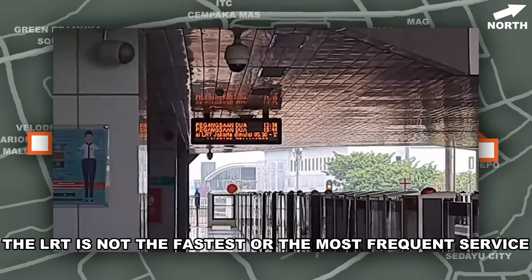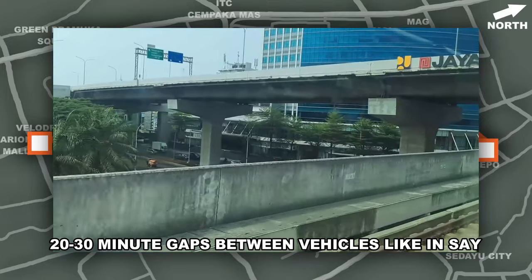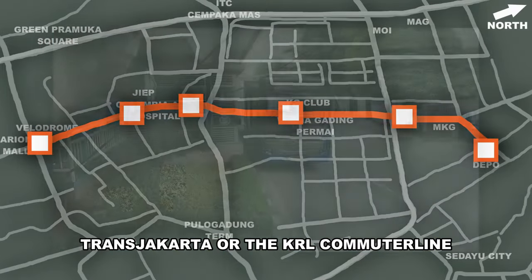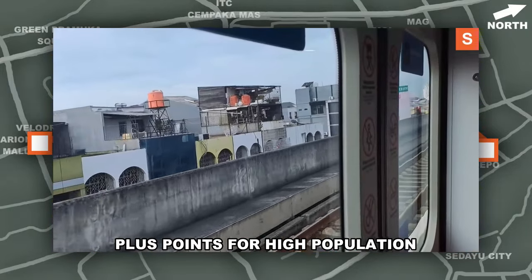The LRT is not the fastest or the most frequent service in Jakarta, but it is reliable. No random 20 to 30 minute gaps between vehicles like in, say, Transjakarta or the KL commuter line. Plus points for high population density throughout the line.